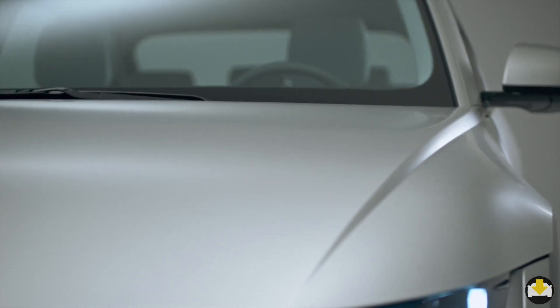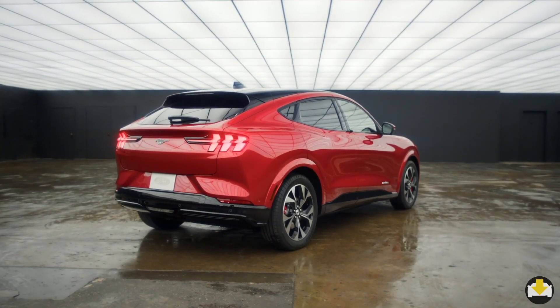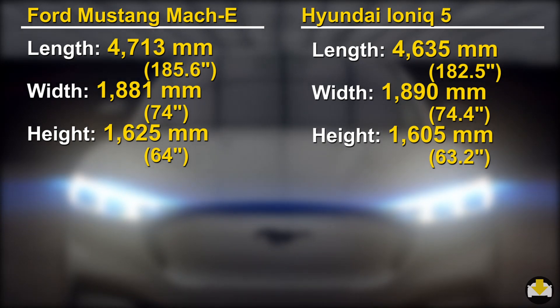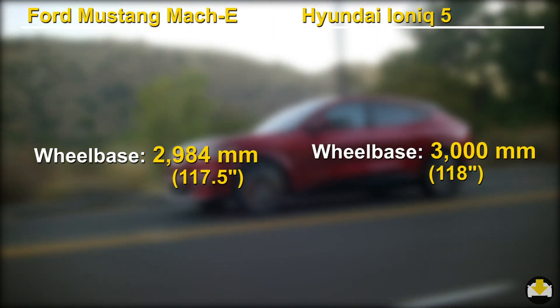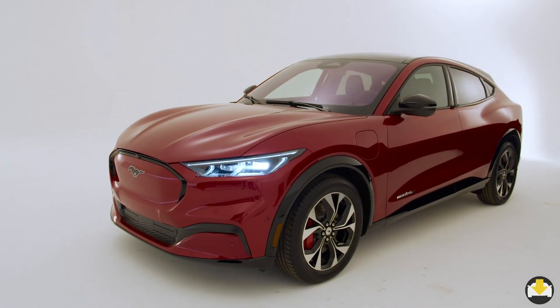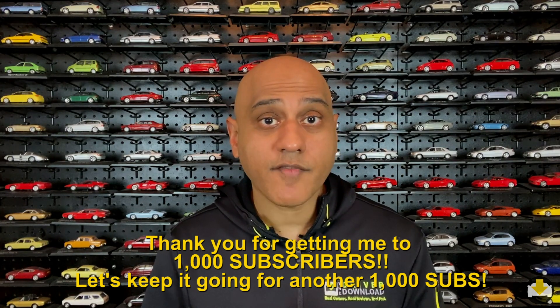Both take aerodynamics seriously, with the Hyundai using flush handles and the Mach-E using push buttons instead of handles. Exterior dimensions are very close, with the Mach-E being about 3 inches longer. One significant dimension that sets the Ioniq 5 apart from its competitors is its long wheelbase at 3000mm. However, the Mach-E's wheelbase is only 16mm shorter, thereby taking away the Ioniq 5's bragging rights. But it is what Hyundai does with the long wheelbase that makes the Ioniq 5 so impressive.